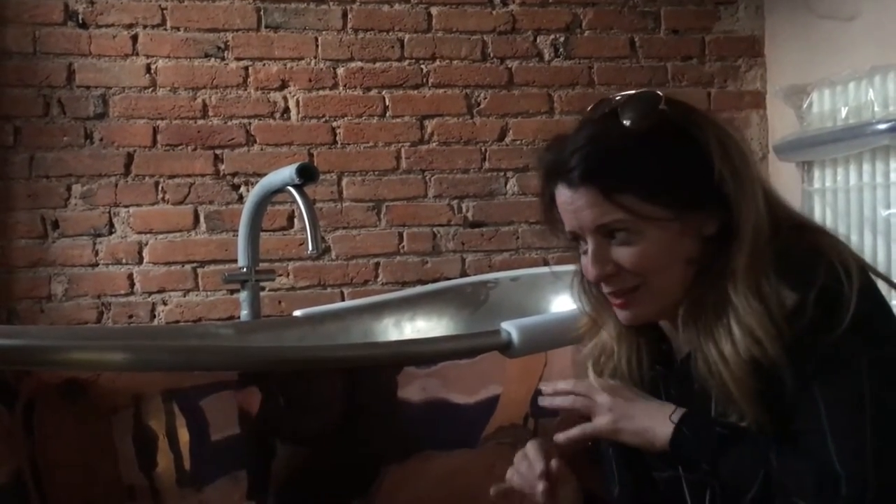Hello, Susanna here from The Good Property Company. I'm still on location here and here we have something a bit different.